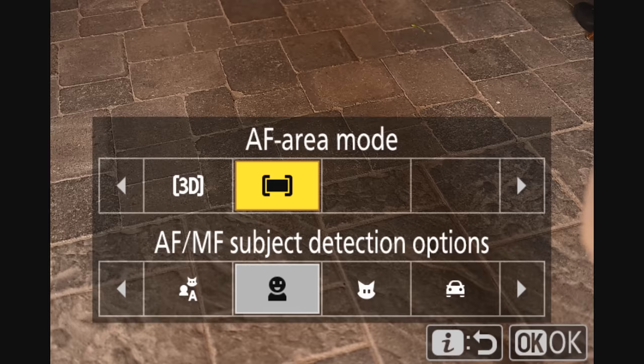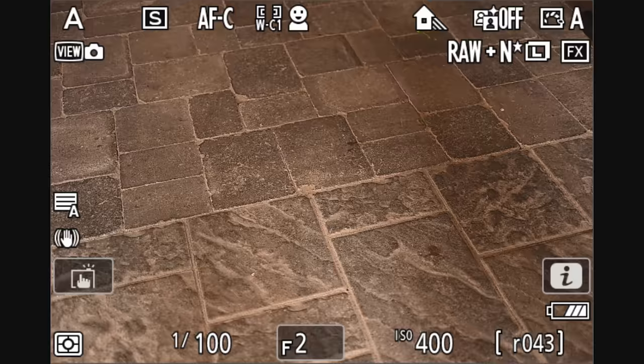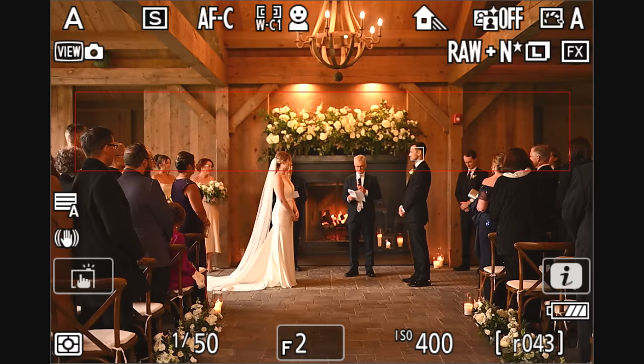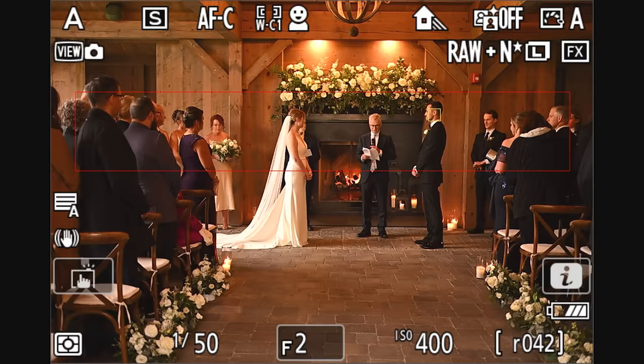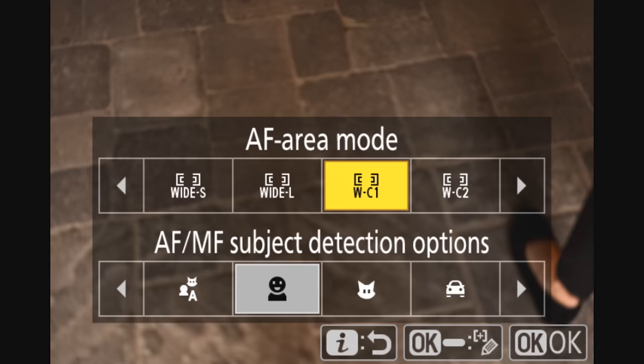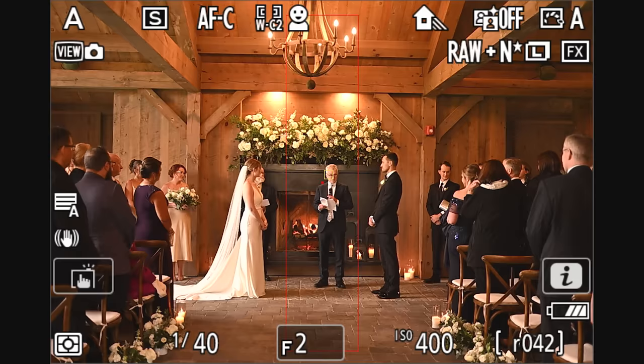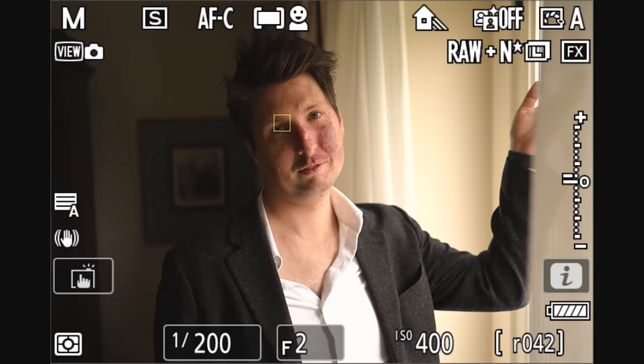One feature I'm very happy to see is the AF area mode — you get a C1 and C2 and you can make these boxes any size you want. The eye autofocus only works within them, so if you want to make the box tighter for people coming down the aisle, it won't accidentally identify someone on the edges as your subject. You get two of those and I like them a lot. I haven't set them up yet — this is my literal third hour with this camera.